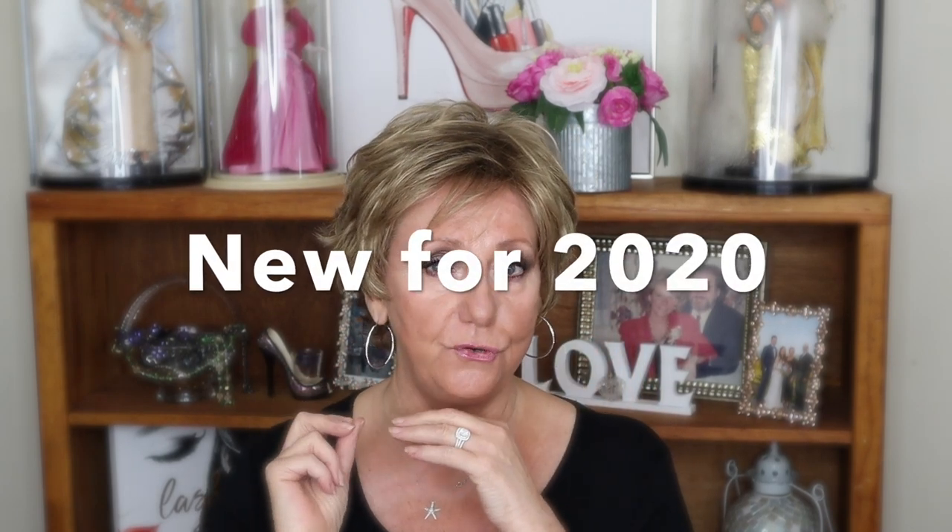Thanks so much for joining me, guys. I am going to keep this brief. I received this wig for a review from Wig Studio One. I've done a number of reviews for Wig Studio One and I totally appreciate their confidence in sending me wigs so that I can share them with you. This is Ellen Villa's Elements Collection — new for 2020.